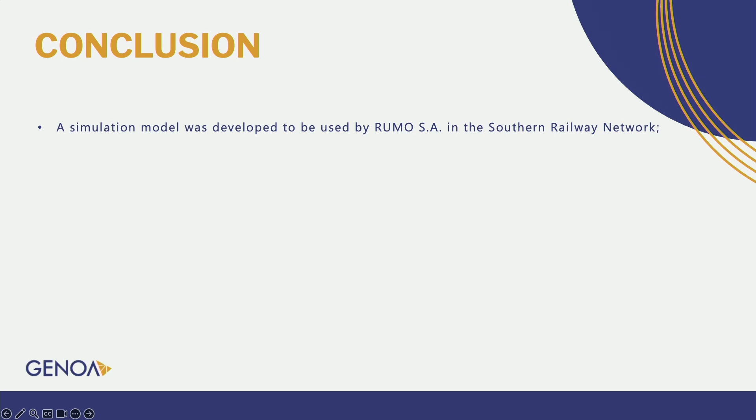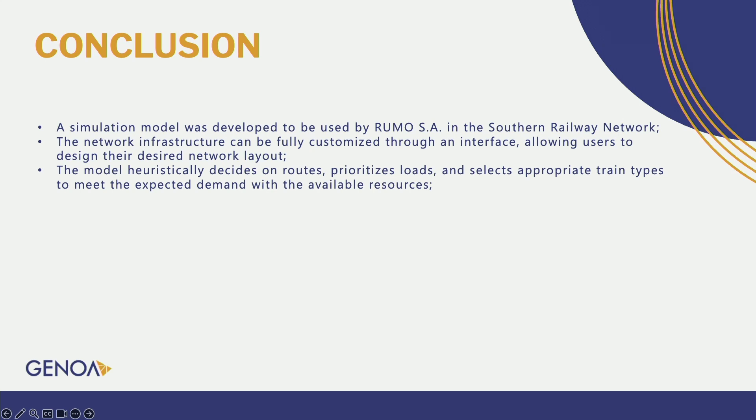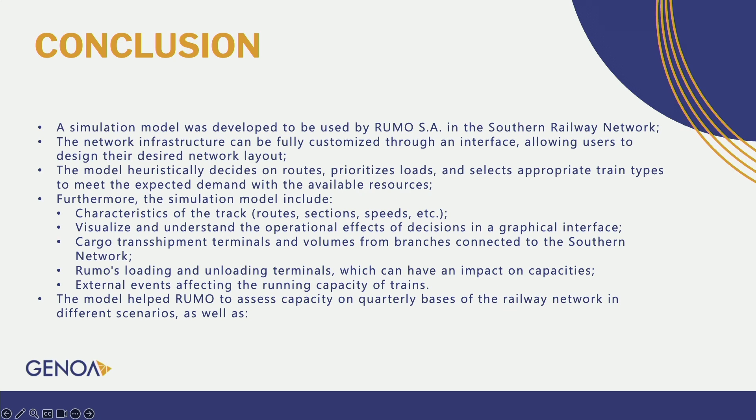In conclusion, we developed a simulation model to be used by Humus in the Southern Railway Network. The network infrastructure can be fully customized through an interface, allowing the user to design their desired network layout. The model heuristic decides on routes, prioritizes loads, and selects appropriate train types to meet expected demand with available resources. The simulation model includes characteristics of the track, visualized through a graphical interface, cargo transshipment terminals and volumes from branches connected to the network, Humus' load and unload terminals, and external events that can affect the running capacity of the trains. The model is helping Humus assess capacity on a quarterly basis of the railway network in different scenarios, analyze rolling stock utilization, and identify structural bottlenecks within their network.